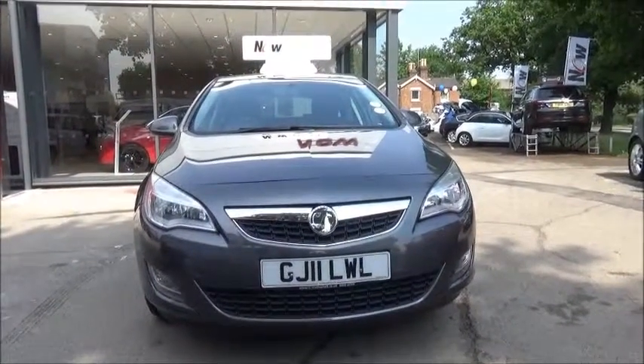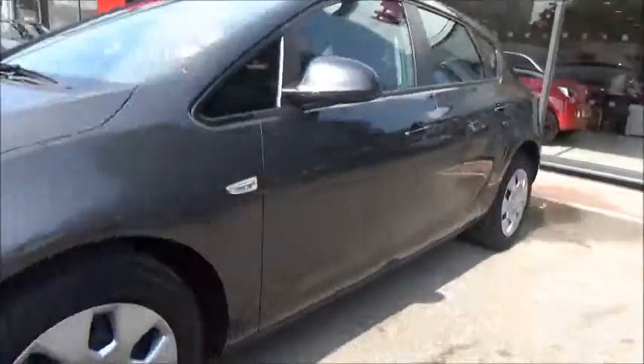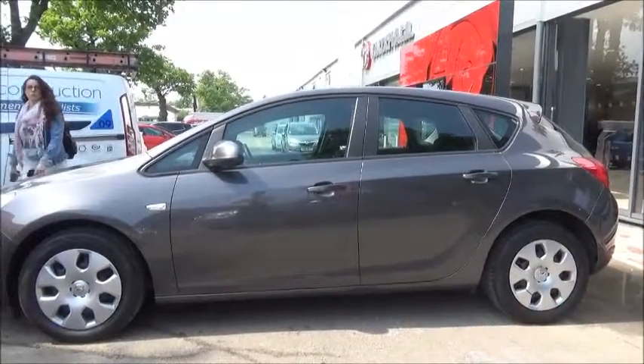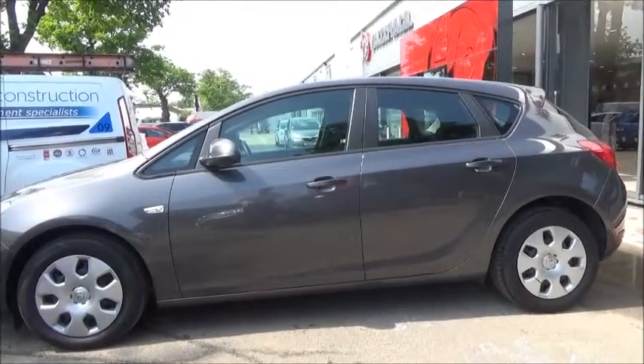The Astra has daytime running lights to improve safety as standard. The Astra is fitted with colour-keyed heated electrically adjustable door mirrors and colour-keyed door handles as standard, along with remote central locking.